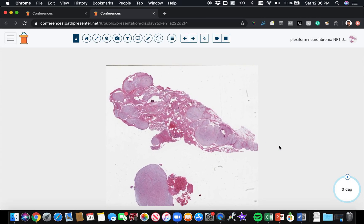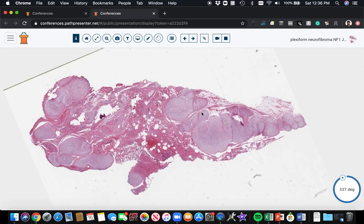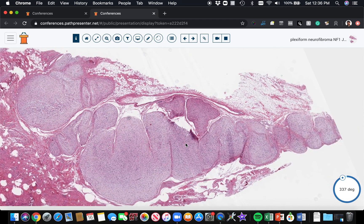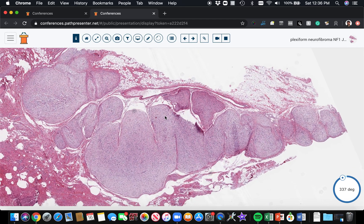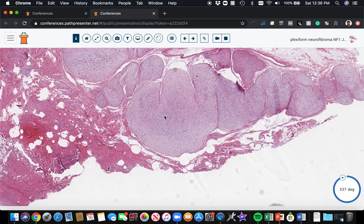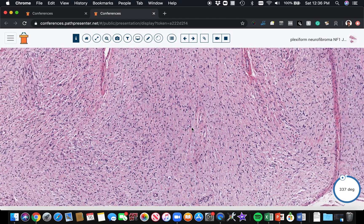This is an example of a plexiform neurofibroma from a patient with neurofibromatosis type 1. Here is the nerve — you can see it is kind of tangled and twisted around, and we're seeing multiple cross sections through it. It's massively expanded, much larger than it should be, because what happens is the pre-existing nerves get filled up with the neurofibroma contents. It just packs the nerve like a sausage and expands the outer perineurium.